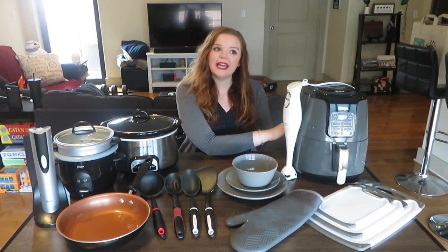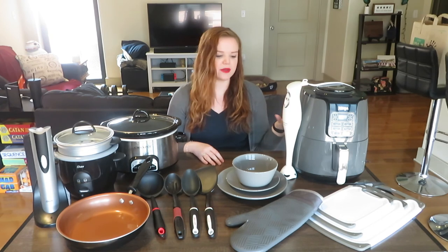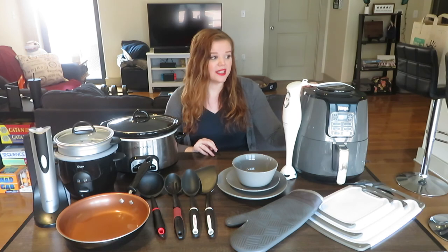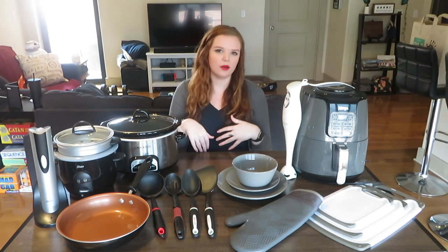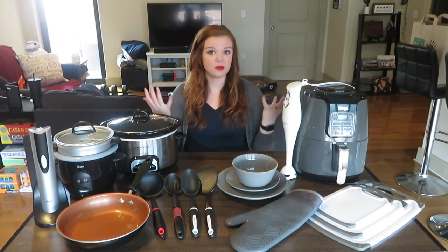We'll start with my air fryer. This is probably the most expensive item I'm going to talk about today, but if you like fried food or you're trying to cut back on the mess that oil from a normal fryer makes, I definitely recommend this. I'm not someone who ate a lot of fried food at home growing up — we did a lot of grilled and baked food — but I've been seeing so many recipes for the air fryer.